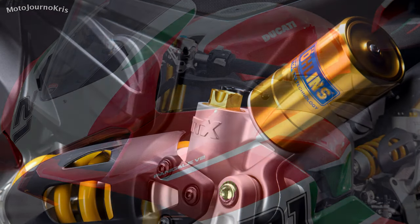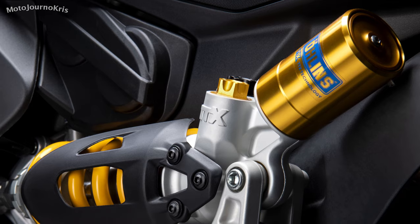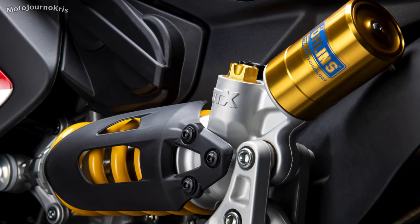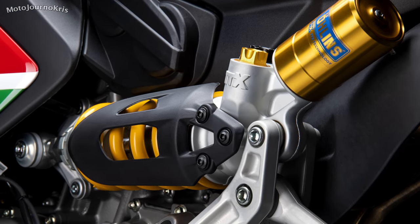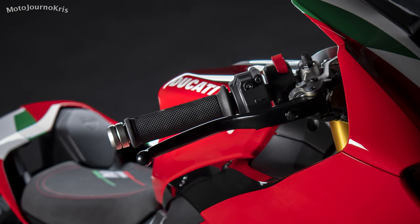The V2 Bayliss edition will also be three kilos lighter than the standard V2 at the curb, including sports grips, a carbon fiber and titanium silencer outlet cover, a special seat with 21 embroidered into it, and self-cleaning brake and clutch pumps with smoke gray reservoirs.